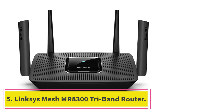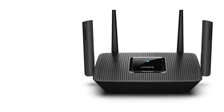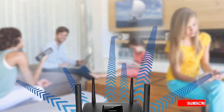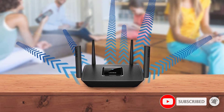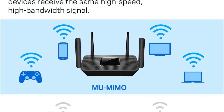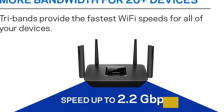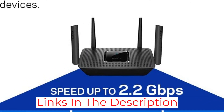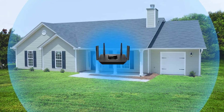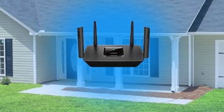At number 5: the Linksys Mesh MR8300 Tri-Band Router. If you were to just glance at the specs, you might ask why the MR8300 is priced as high as it is. But the mesh technology at work here really places this router among the best Linksys offers. If you're looking for the advanced connectivity a mesh network provides, this router is equipped to handle it. Even more importantly, it makes setting up a mesh network easy. Where many mesh routers require solid technical knowledge, the easy setup and operation here means you can extend your home or office connection without jumping through unnecessary hoops.